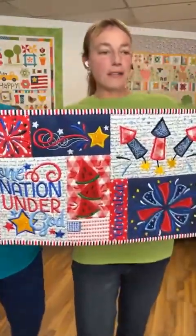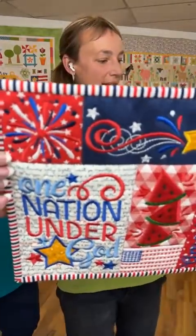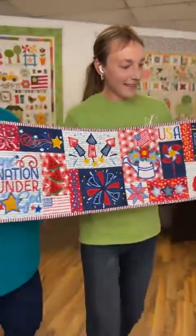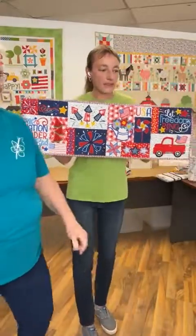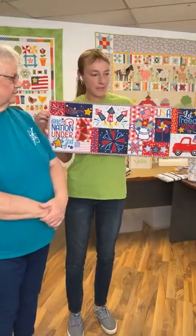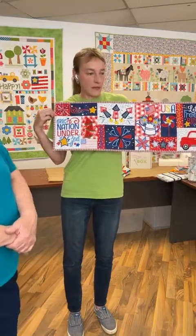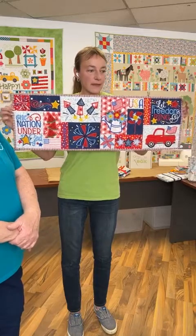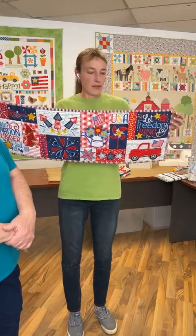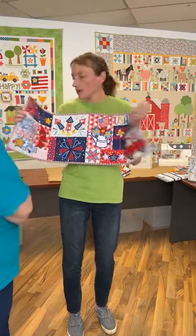We couldn't figure out what to do with binding and then we found this — a stripe! I love stripes for binding. So Lana's super excited. She is going to be working on the placemats and that will probably be next week because these take a little bit of time. Isn't that cute? She did such a good job picking out these fabrics.